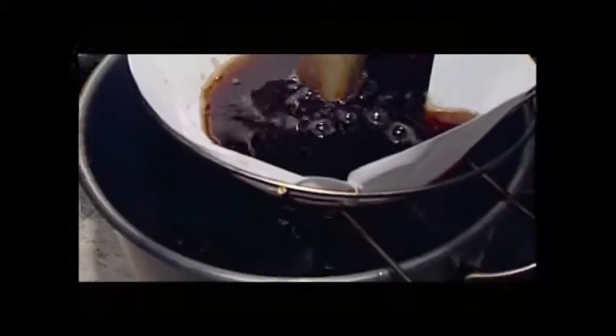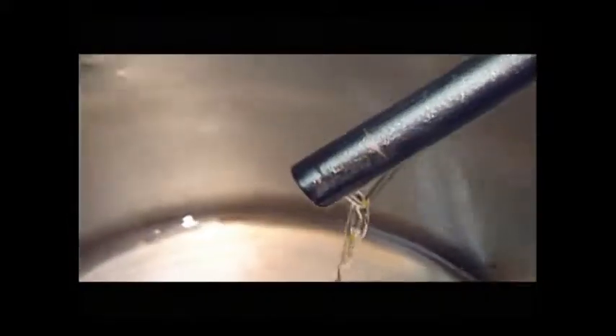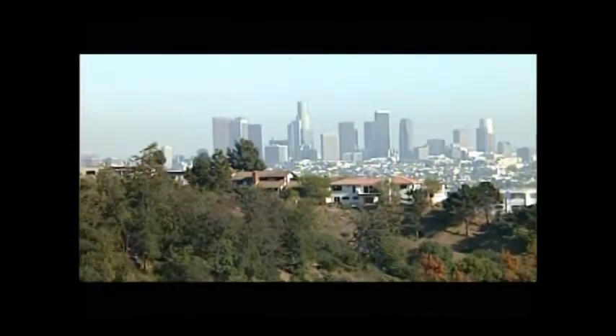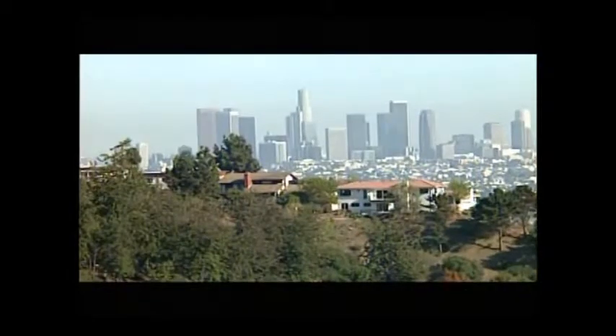Improper handling of chemical and oil spills, leaks and accidents in the past has resulted in the contamination of land, water and air in thousands of sites across the United States and abroad. Today, the proper handling of spills continues to be at the forefront of environmental issues.